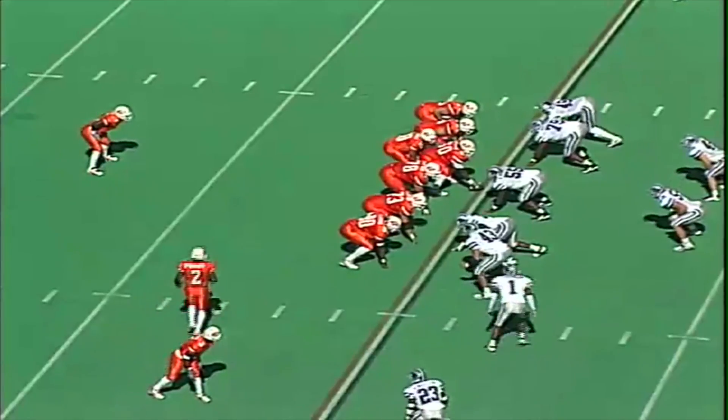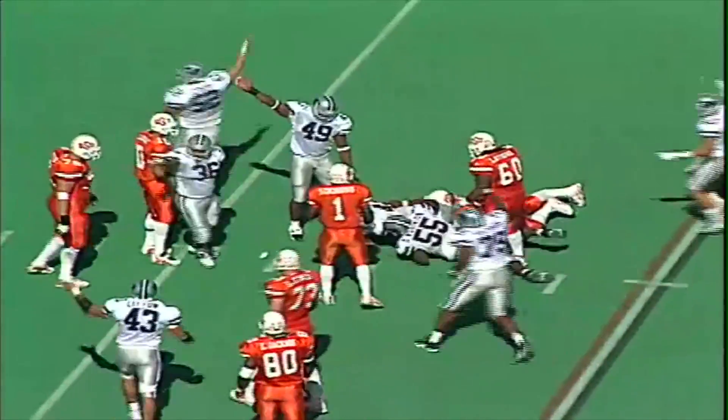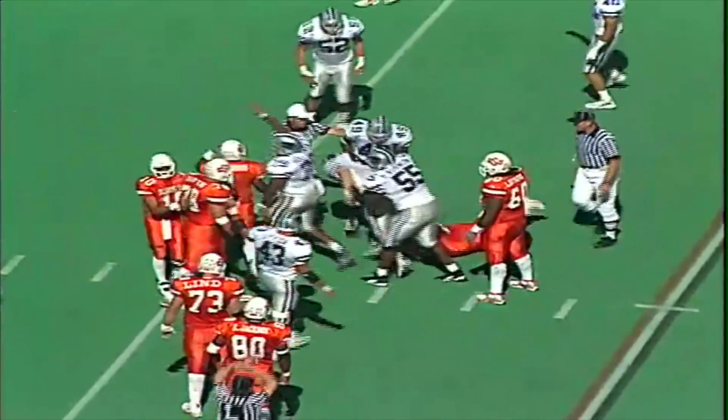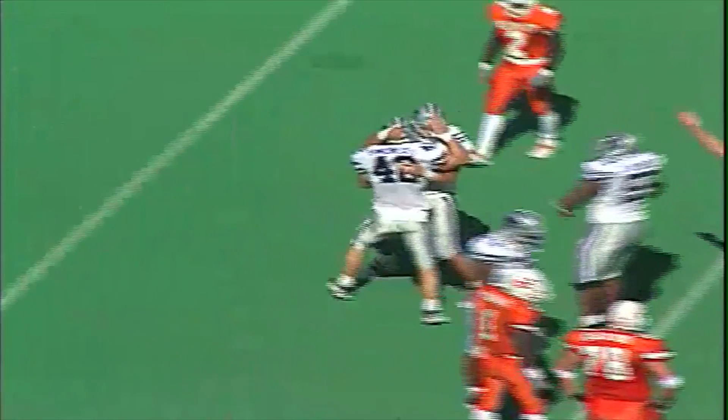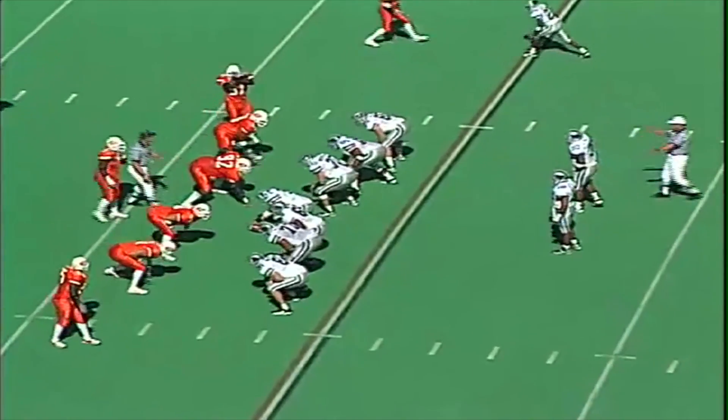Nathan Simmons, the one back behind Lindsey. They turn and hand it off to Simmons. He fumbles the ball. It's loose, and Kansas State has the football. Mark Siminoe comes up with the ball for Kansas State at the Cowboy 17-yard line. 9:40 to go in the first half, 21-7 Cowboys.